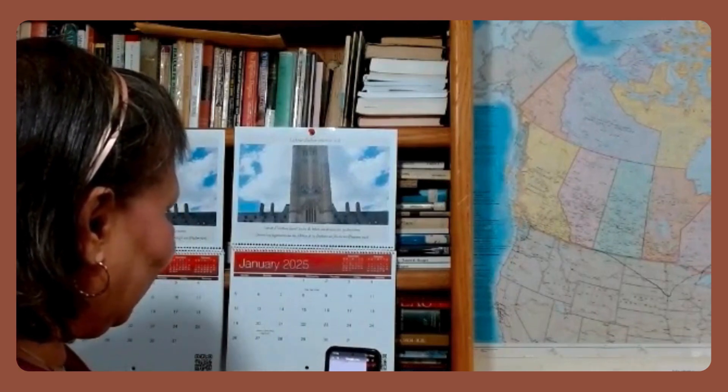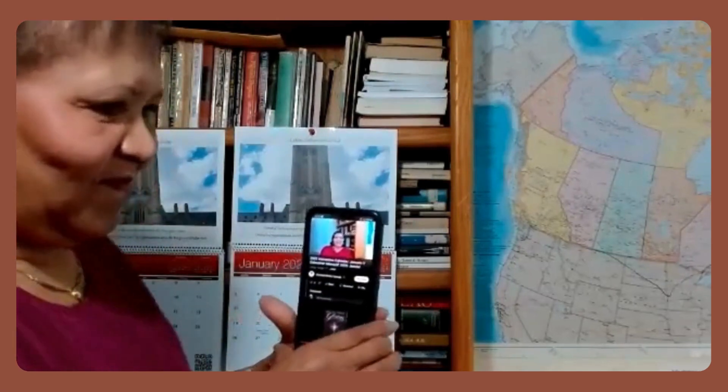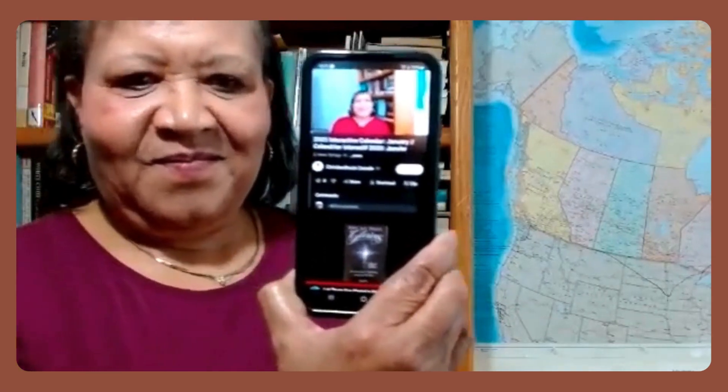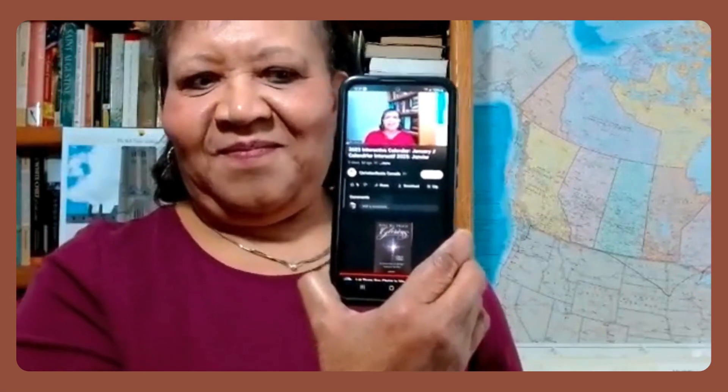When you point it at the QR code, the YouTube link comes up. Happy New Year 2025 and welcome to the unique and special 2025 interactive world calendar.